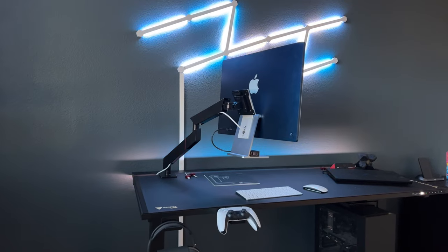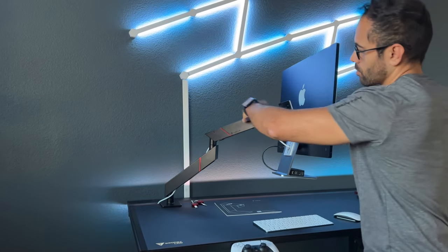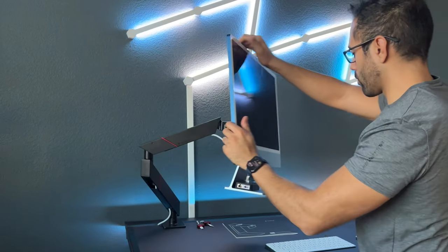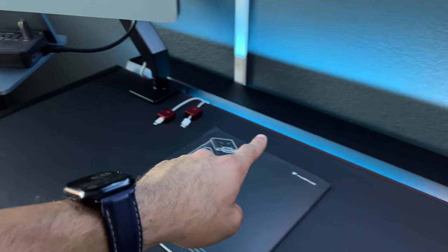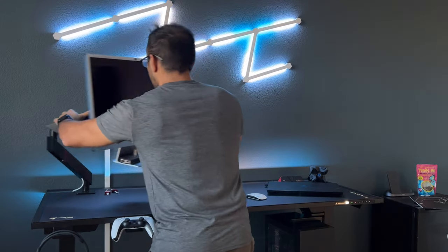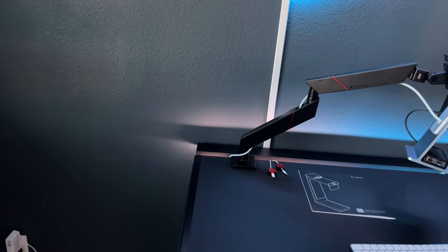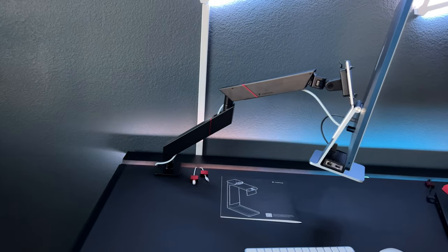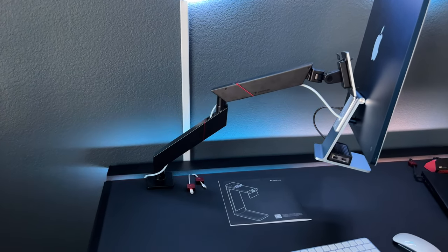The arm has a capacity rating up to 17 pounds — the iMac weighs about 10 pounds, so it handles it easily. The arm itself is made from the same material as the desk, so it feels premium, and everything attaches extremely well. You have the freedom to position the arm anywhere on the desk. I personally prefer leaving it on the edge so when I'm not using the monitor I can raise it and move it out of the way, then bring it back to center when needed. The color layout matches the desk's matte stealth black look with red outlines.